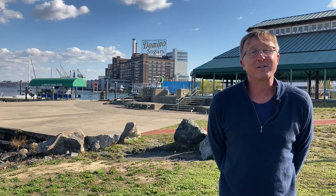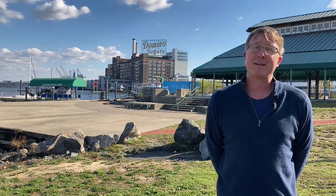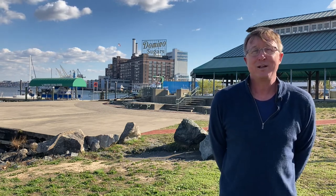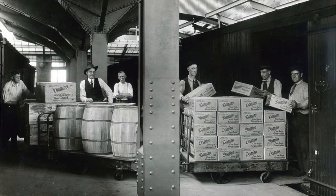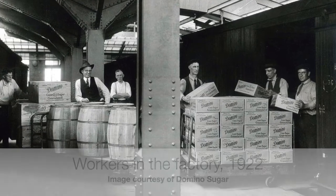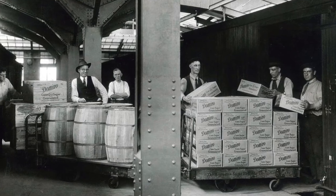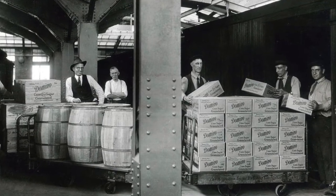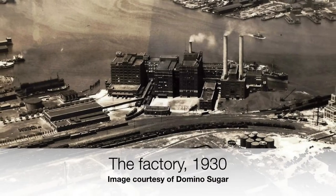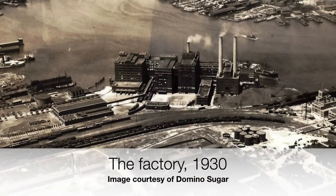Over the last 100 years, the average American has gone from eating about 80-some pounds of sugar to 130 pounds. Over that same 100 years, America's population has grown from just over 100 million to about 330 million. So we have three times the number of people eating 30% more sugar, and Domino is doing mightily to keep up with that consumption.